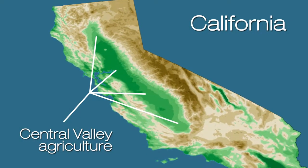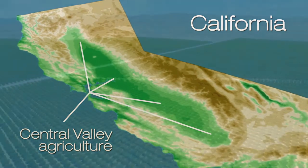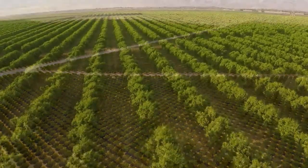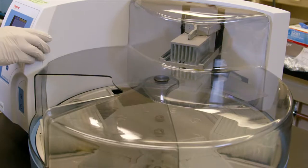The Central Valley of California is one of the largest fruit and vegetable growing regions in the nation. If tephritid fruit flies became established, the entire industry would be decimated. This work is a really good example of how foundational genomic resources can be used in applied science.